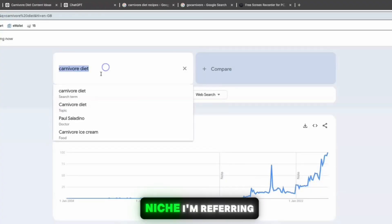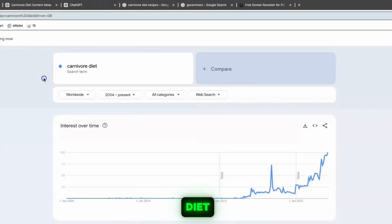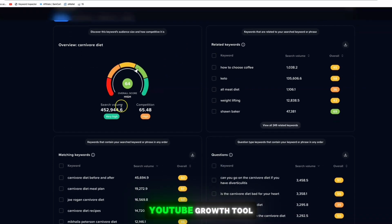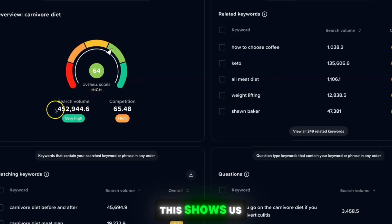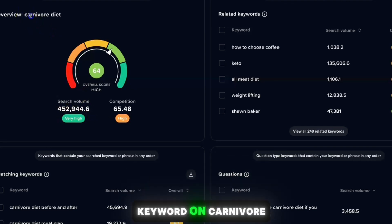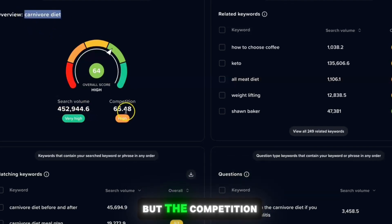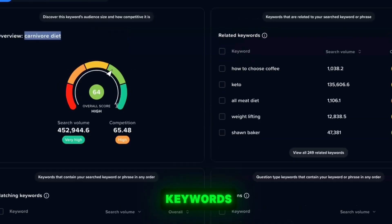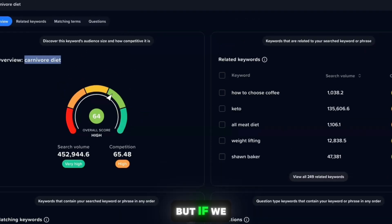The niche I'm referring to today is the carnivore diet. If we come up to a keyword research tool called VidIQ.com, which is a YouTube growth tool, this shows us that 450,000 people are searching for the keyword 'carnivore diet,' but the competition is really high. So we need to create content which includes long-tail keywords — I'll show you how to do that in a moment.